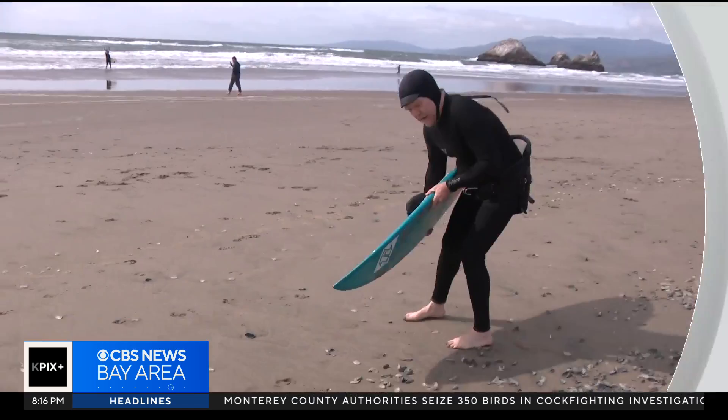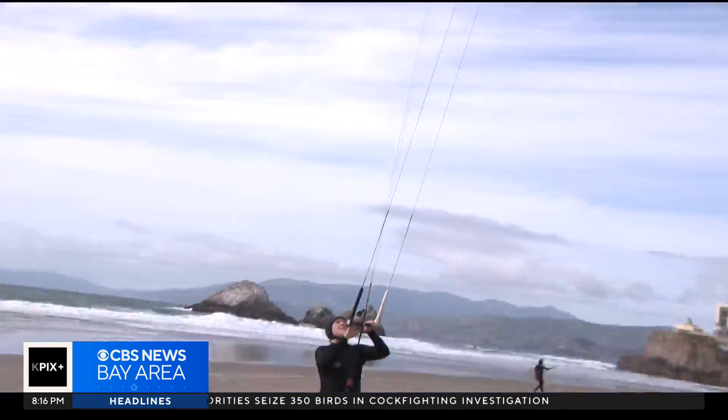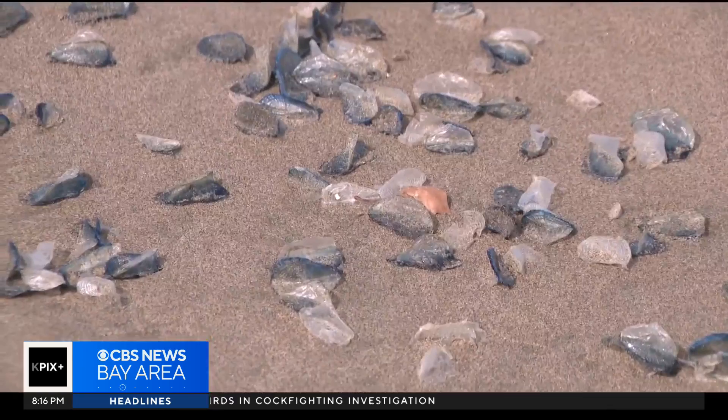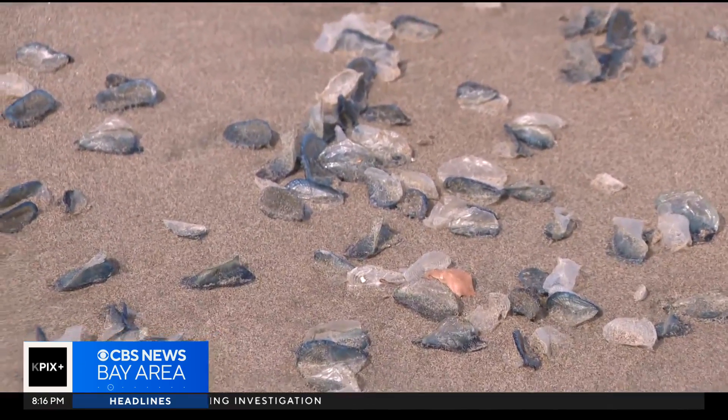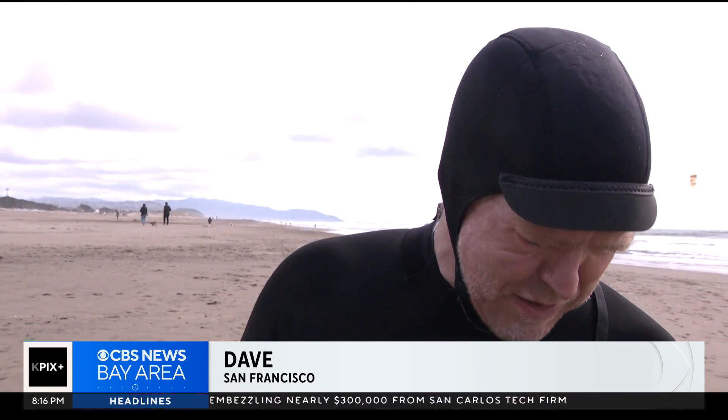He's been surfing at Ocean Beach for nearly two decades, so you might think he's seen it all when it comes to marine life, but this week he spotted something new and weird. I was surfing and I was in the water and I just happened to notice a bunch of these. I hope to figure out what they are, where they're coming from and why, because I haven't seen them before.